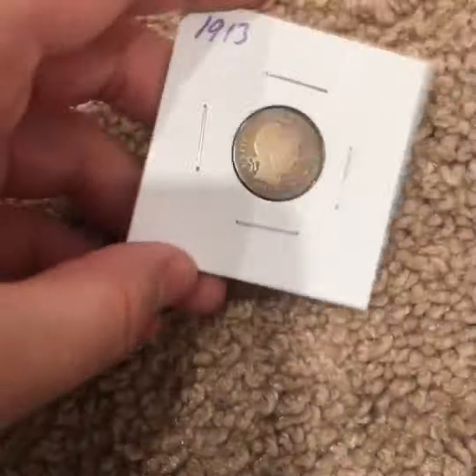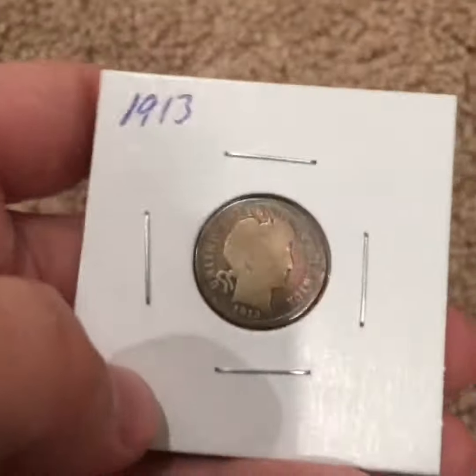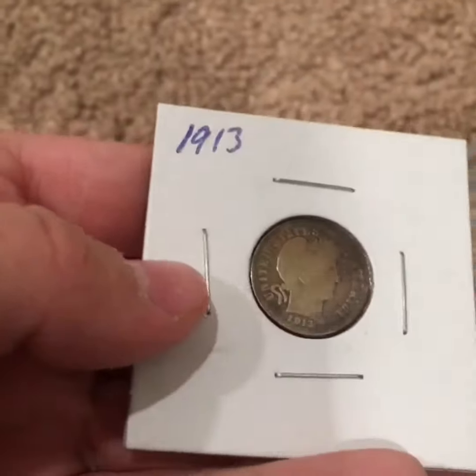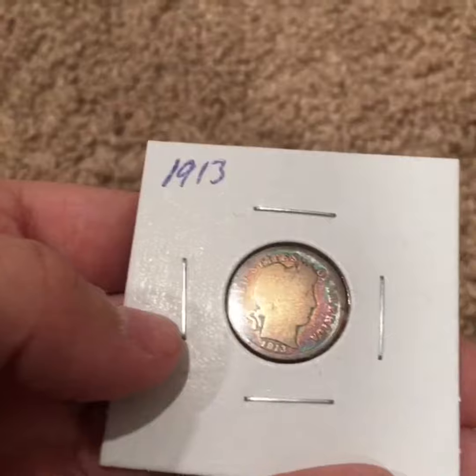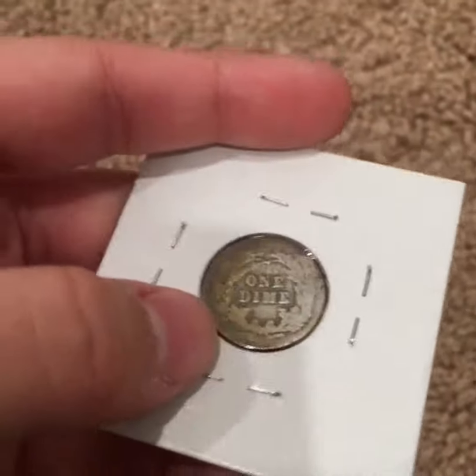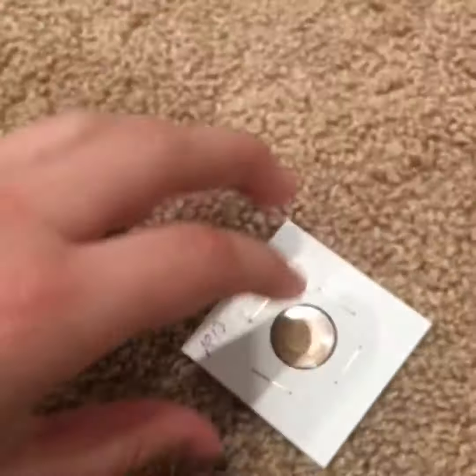Hello YouTube, today's a mail call from Instagram. First of all, this 1913 rainbow toned barber dime — it's got really nice toning, and with the deal the guy included it for only a dollar, which is under melt.